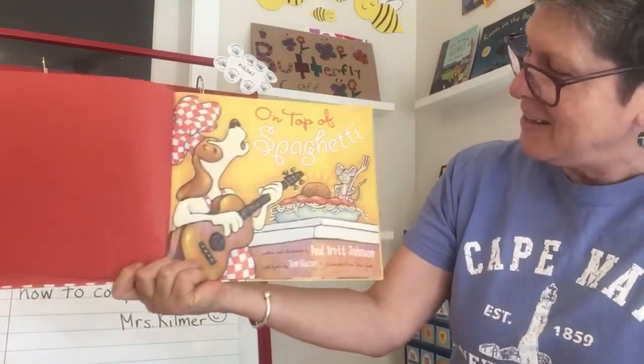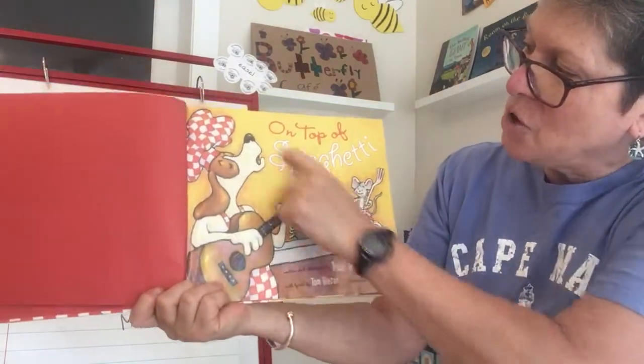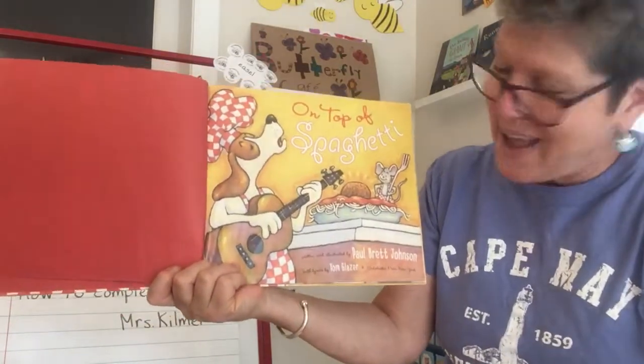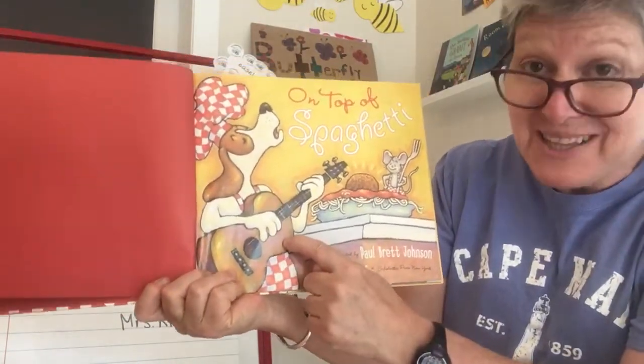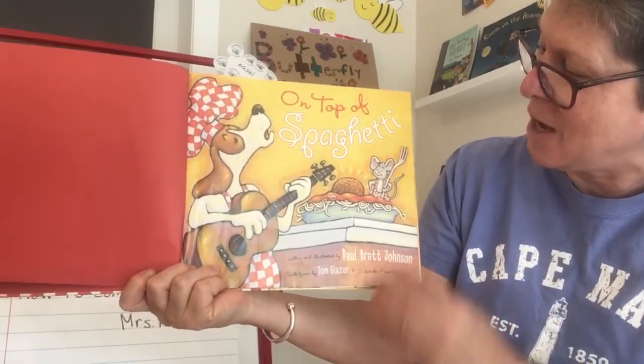On Top of Spaghetti. Isn't that cute? I see that the dog — maybe it's kind of like a hound — is going "oh" as it's singing and playing the guitar to accompany his own singing on top of spaghetti.